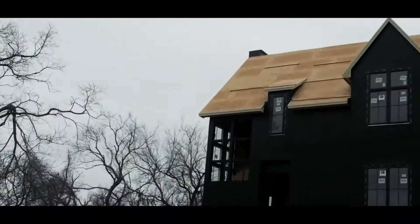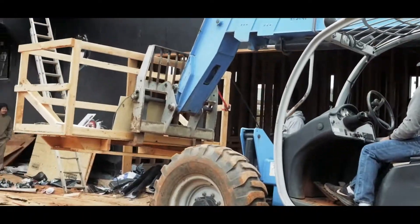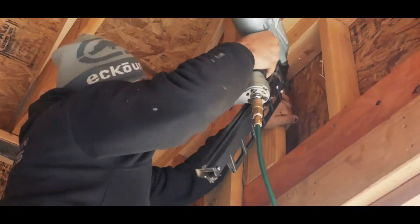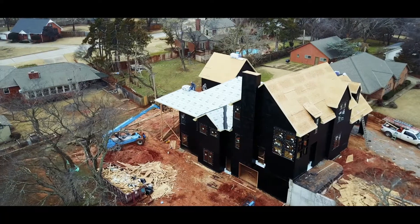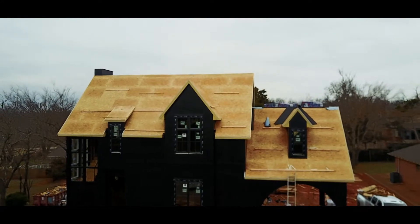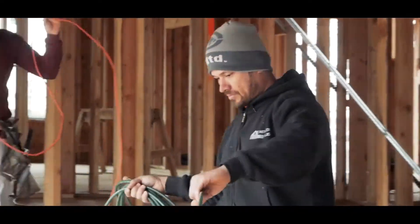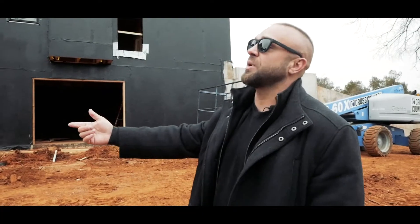Right now we're on the walkout side of the basement. This house is interesting in the fact that most walkout basements actually walk out to the back side of the house — this house walks out to the side of the home. I did that so we could incorporate this garage door, which allows me to pull a vehicle in at the lowest level of the home, and I should be able to see that right through the windows of my office.